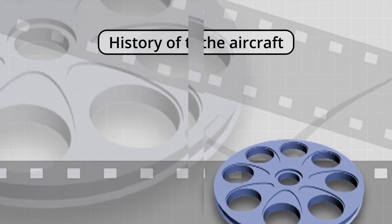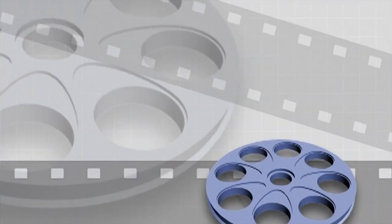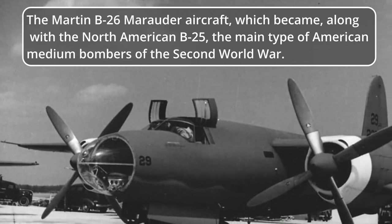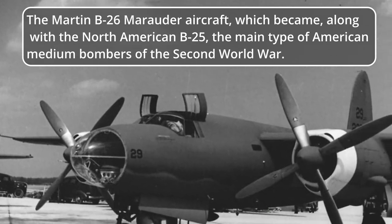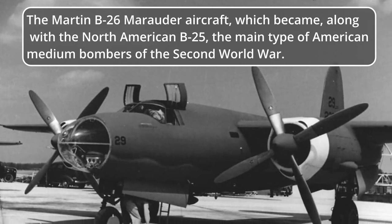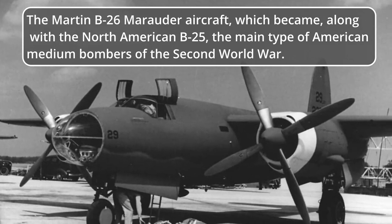History of the aircraft. The Martin B-26 Marauder, which became — along with the North American B-25 — the main type of American medium bomber of the Second World War.